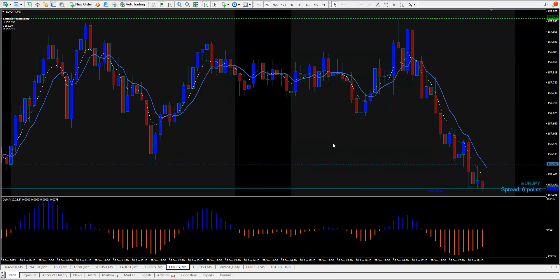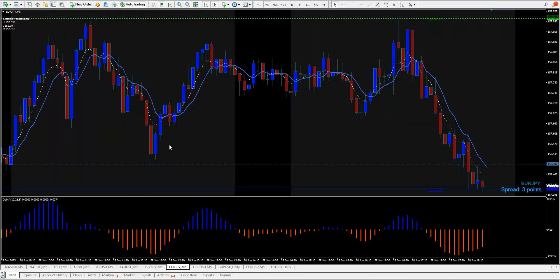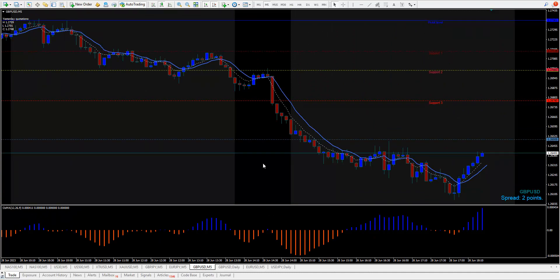Looking at euro yen — there's no buy trade here because this valley is lower than the other one, and no sell trade either. Going to the 15-minute it's just a mess. The pound dollar sold off too — usually you'd look for a higher mountain and a lower mountain to draw across and sell all the way down, but that didn't happen today.